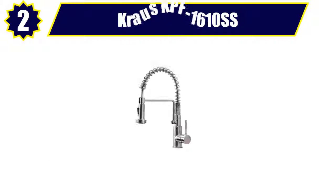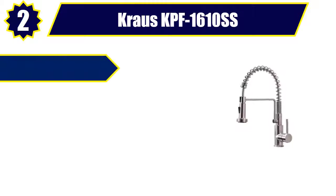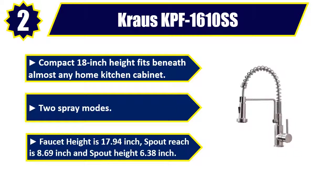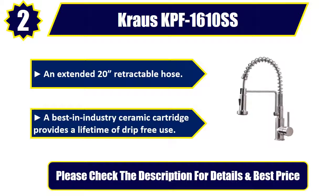Number 2: Kraus KPF-1610SS. Compact 18-inch height fits beneath almost any home kitchen cabinet. Two spray modes. Faucet height is 17.94 inches, spout reach is 8.69 inches, and spout height 6.38 inches. An extended 20-inch retractable hose. A best-in-industry ceramic cartridge provides a lifetime of drip-free use. Please check the description for details and best price.